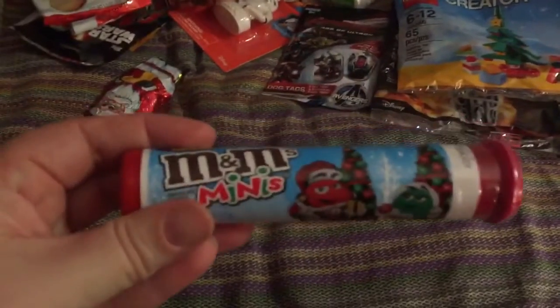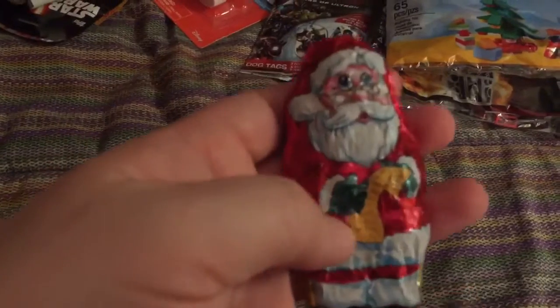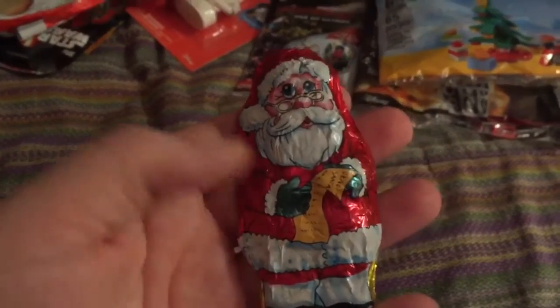A mini M&M's container. And this was a three pack of chocolate caramel Santas — I have three children, so each one of my children gets one of these in their stocking.